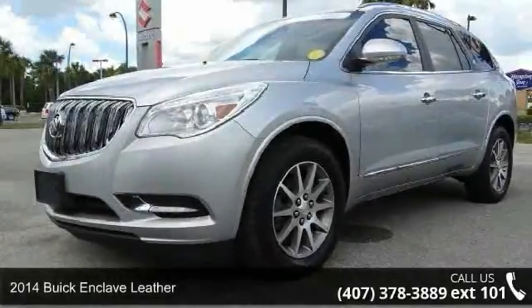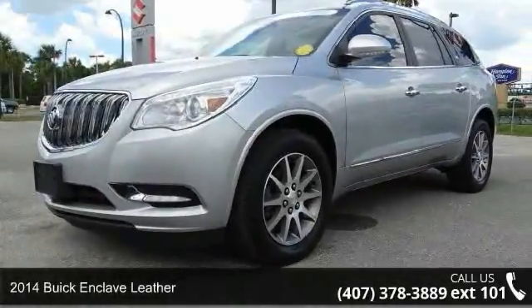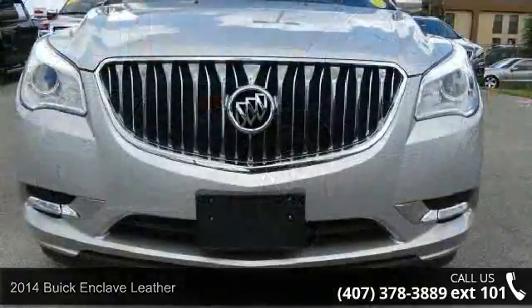Check out this 2014 Buick Enclave Leather. If you are looking for an automobile with great features, look no further.